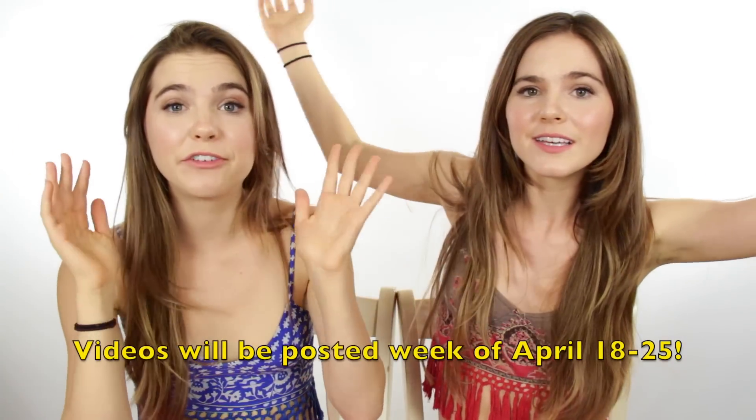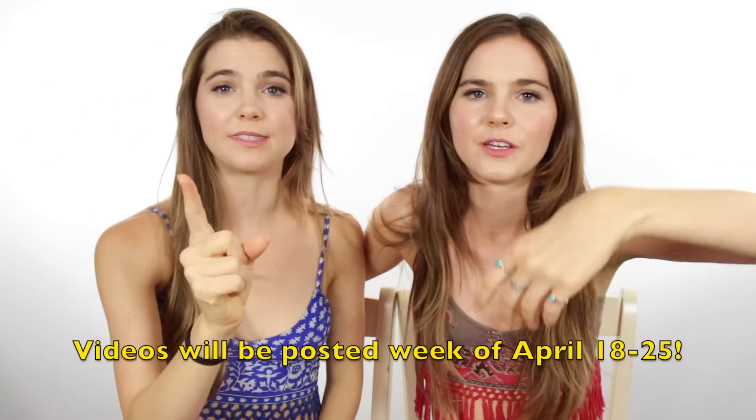Hey guys, I'm Nina and I'm Randa. Before we start the video we just want to make an announcement — next week we're going to Kauai. So we're going to be posting vlogs every day, so make sure to leave a comment on what kind of videos you want to see.